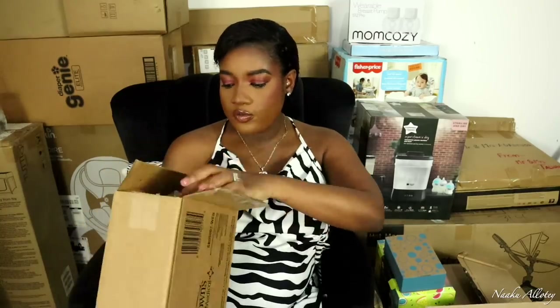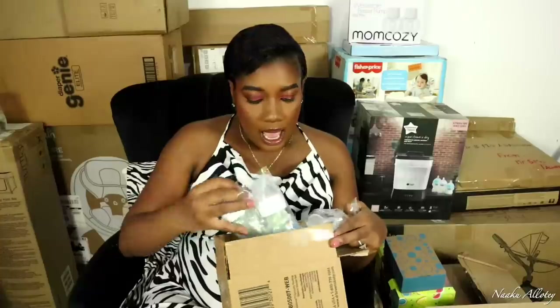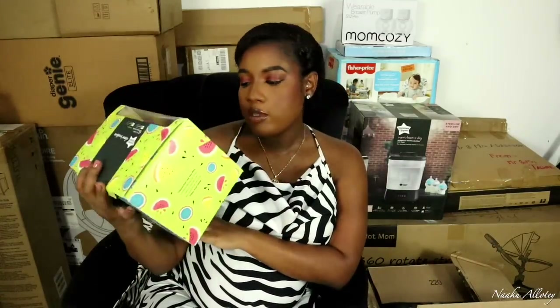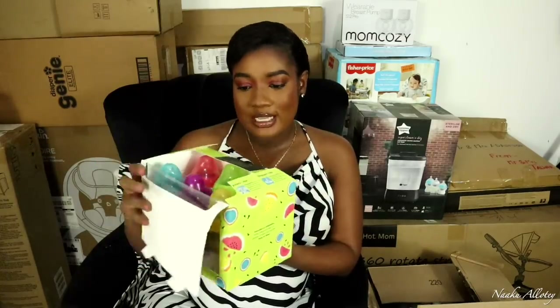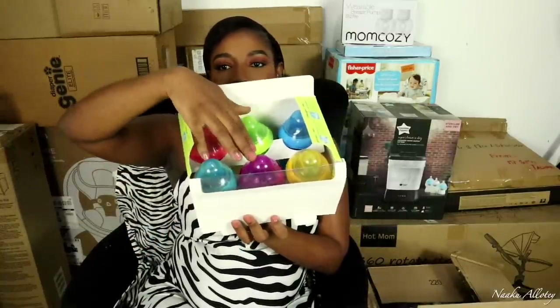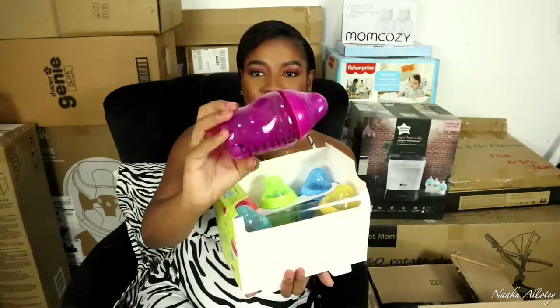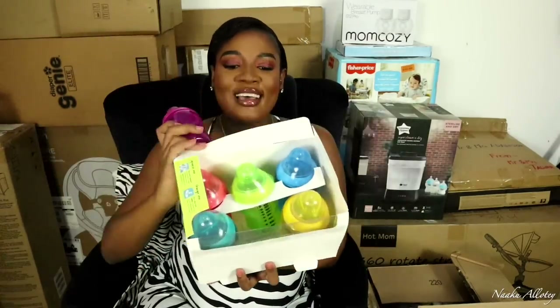For feeding bottles, we got these from Dr. Brown's — it's a set of six and it comes in different sizes with extra nipples and caps. We also got this set of feeding bottles from Tummy TP, also a set of six. These ones are colored bottles — we have six different colors: blue, purple, yellow, pink, green, and another shade of blue. I love that they come in different colors.